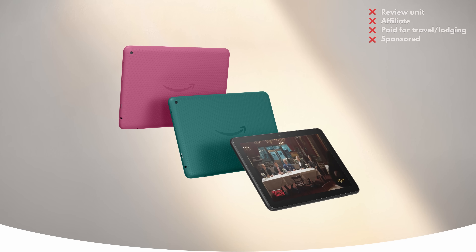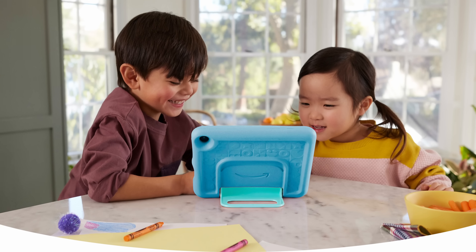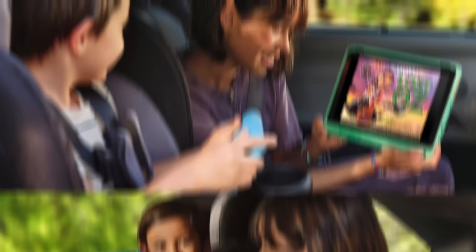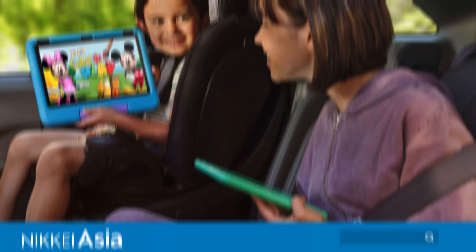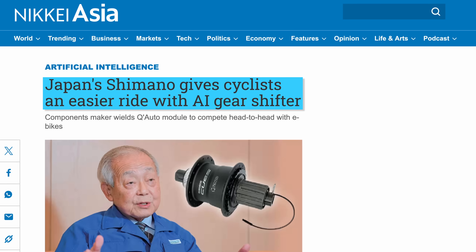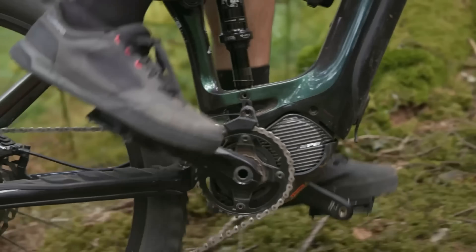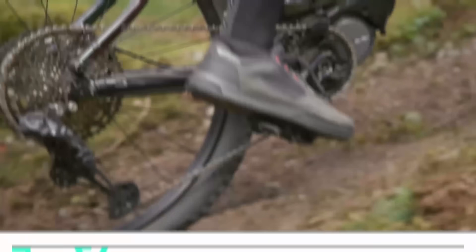Moving on, Amazon launched a bunch of new tablets like the Fire HD 8, the Fire HD 8 Kids, and the Fire HD 8 Kids Pro, which are still dirt cheap and come with the usual spec bumps and color options — plus new AI features, of course. And talking of AI, bike equipment maker Shimano announced plans to launch an AI-powered gear shifting system next year.